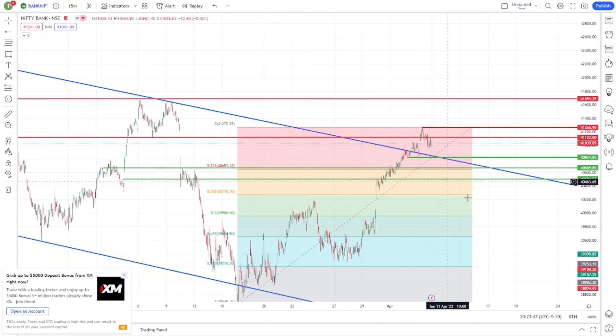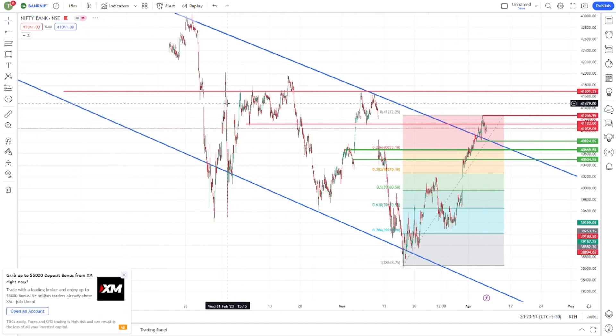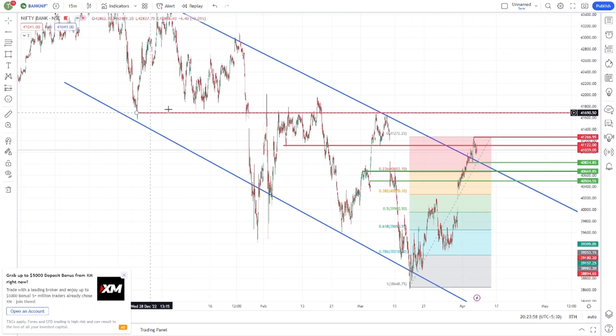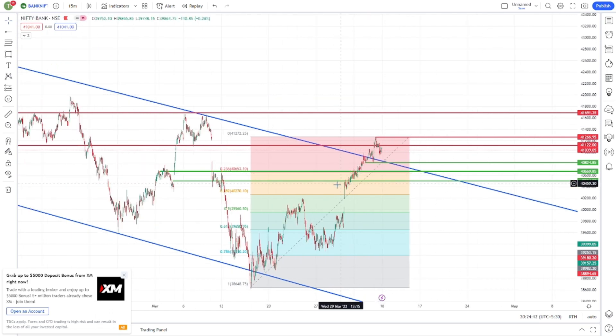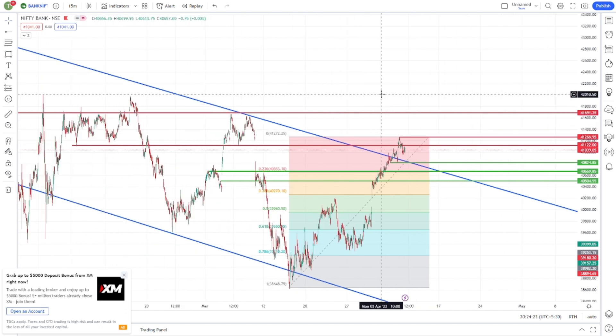Bank Nifty should go up with the trend and reach 41,700, which is a strong resistance that has acted as support. If we start going up, that is one level. I don't think it's very strong, but 40,500 is a psychological level. If you like this video, please like and subscribe.